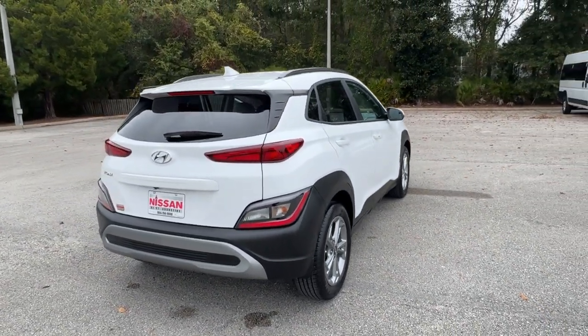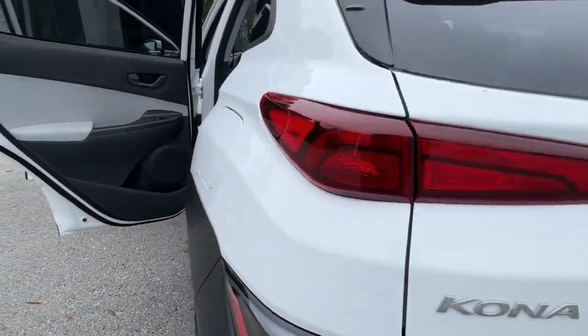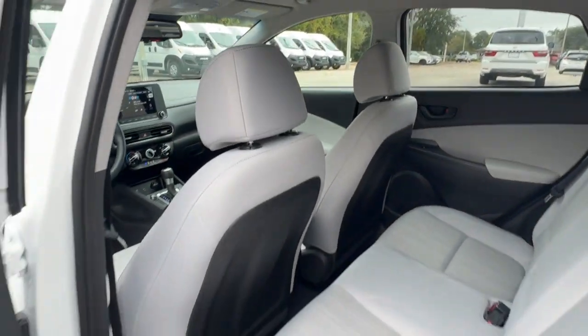You'll love its easy-to-use infotainment system, comfortable cabin, and versatile crossover capabilities, as well as the confidence that comes standard thanks to its suite of advanced safety features. The following are some of this vehicle's highlighted options.